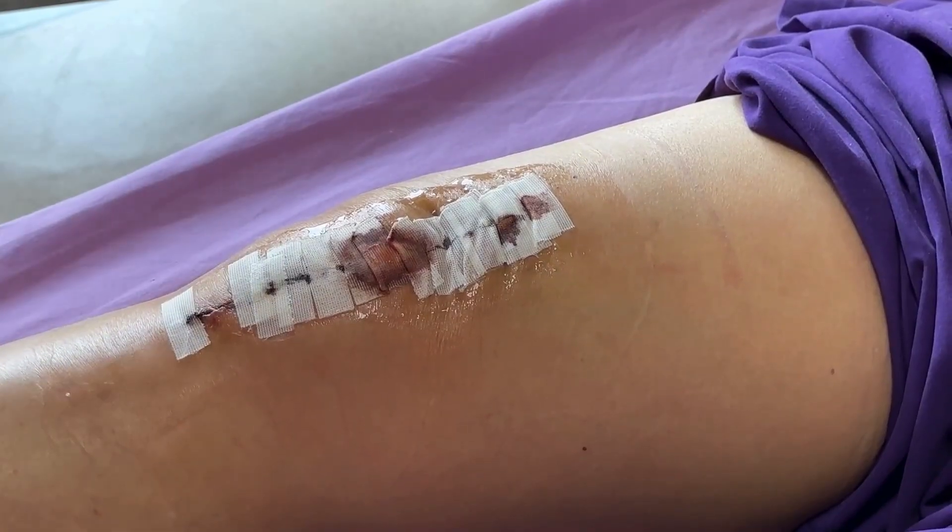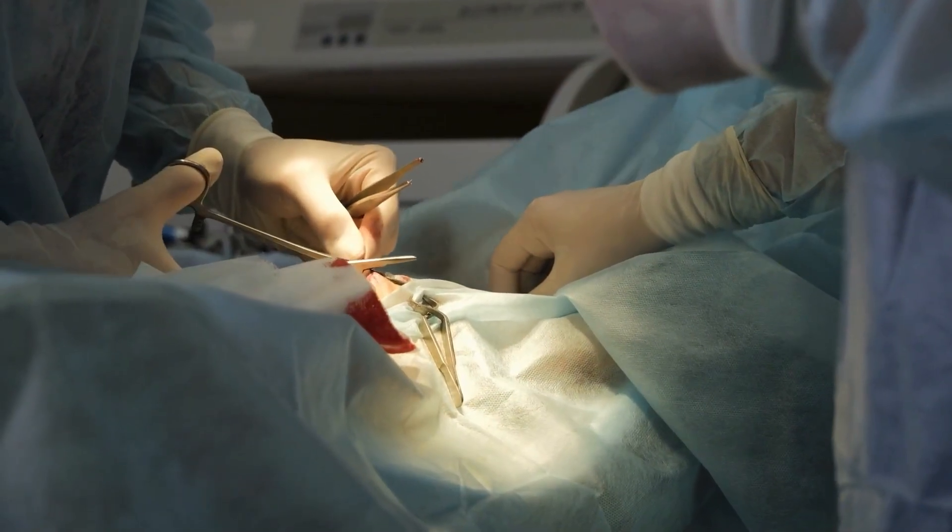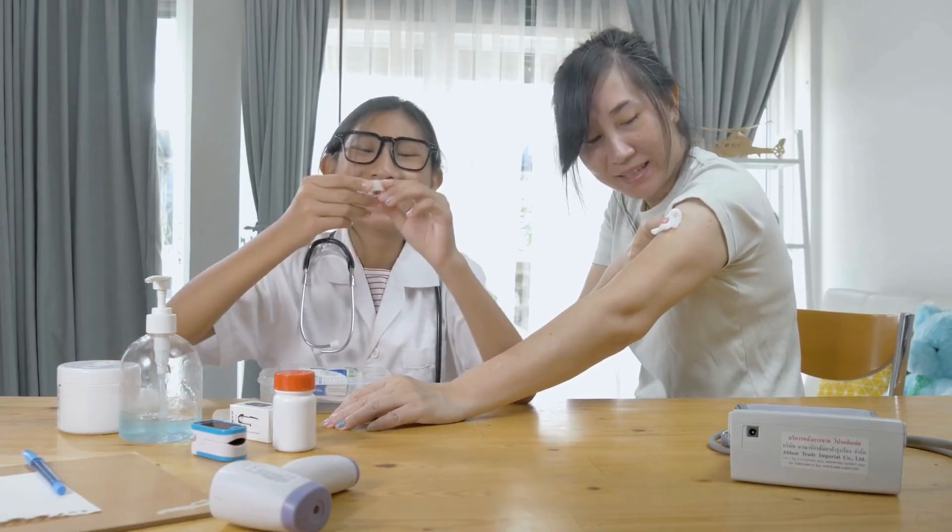Your doctor can assess the wound, check for infection and blood flow, and prescribe treatment including antibiotics, dressings, or debridement. Vigilant foot care and prompt attention to any skin break are essential.